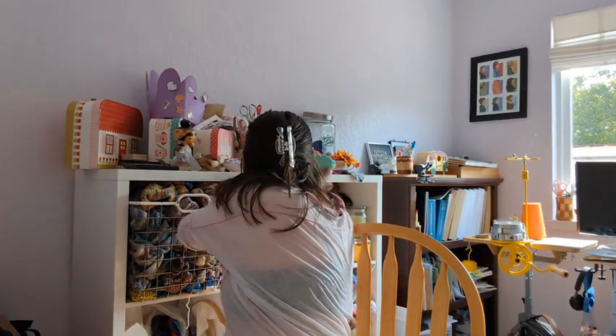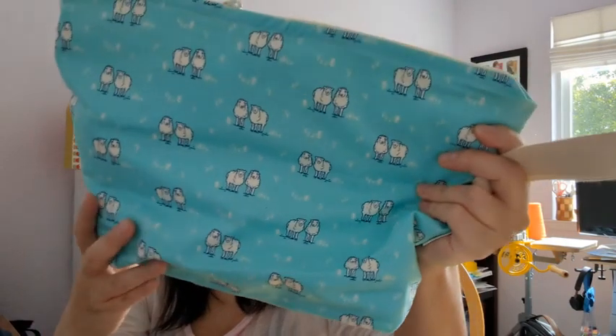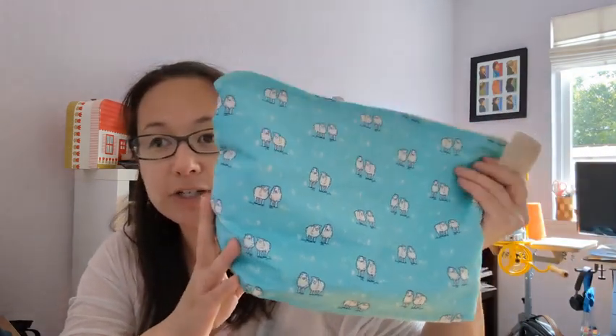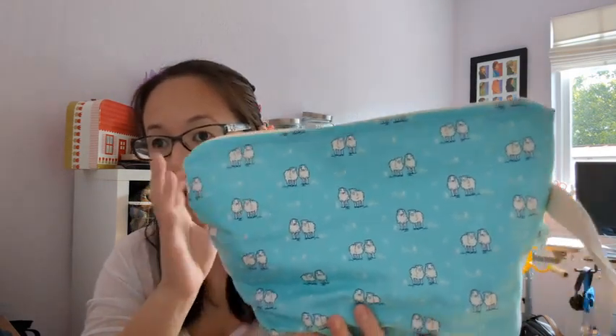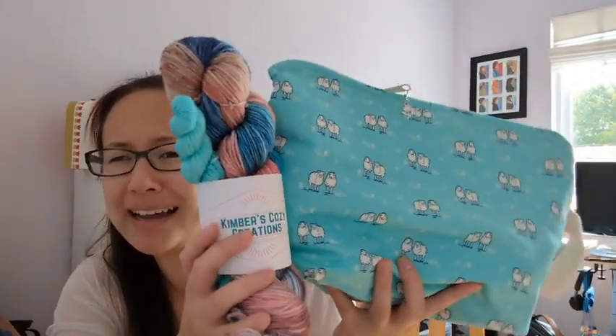My dad actually bought that skein for me. The rest were gifted, which is super fun. This month I won the spring tea make-along prize from White Rose Yarn Company and Kimber's Cozy Creations — they co-sponsored it. The prize included a super cute sheepy zipper pouch bag with a handle — her medium project bag size, box bottom. Inside I have the Knit Picks mystery sock set, which we haven't released on YouTube yet.